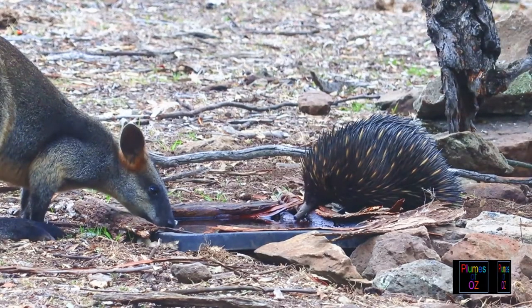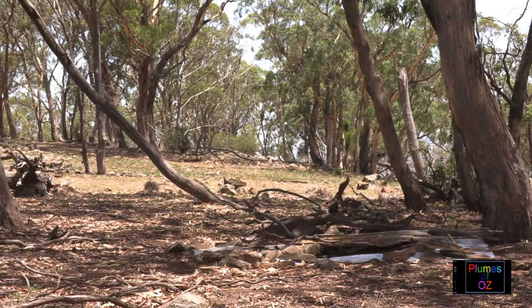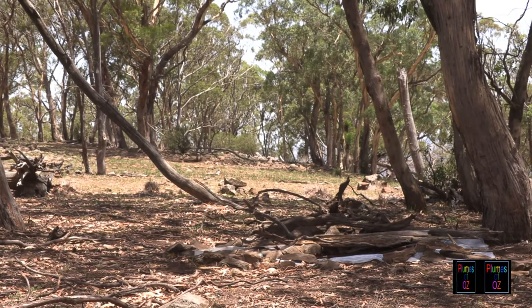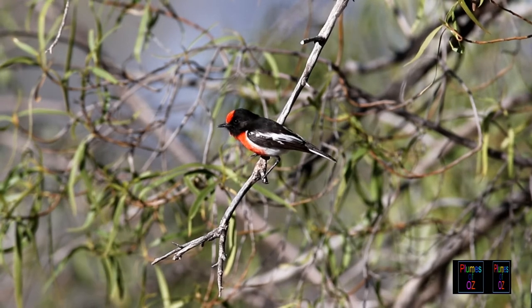Marsupials and monotremes also like this area, and there is a lot of wood on the ground — this is what the scarlet robin likes. Another water point, again in the central tablelands not far from the previous waterhole, and here this is a favorite site for the red-capped robin.